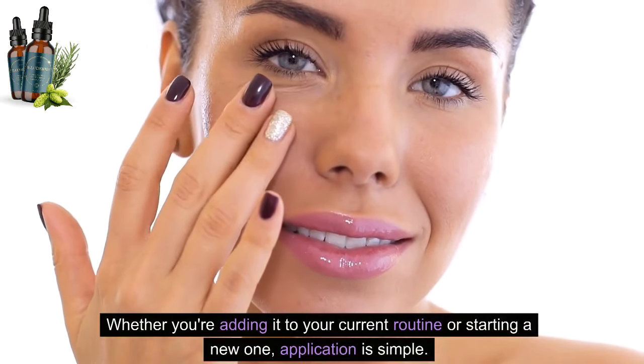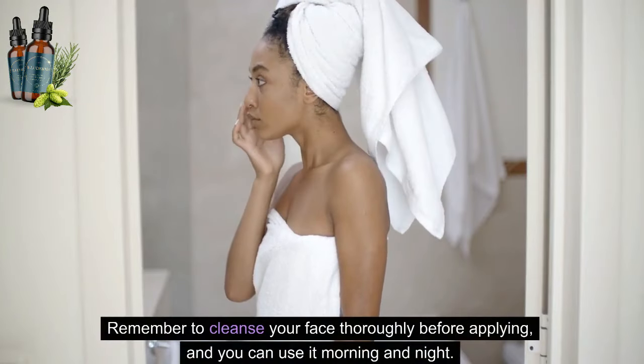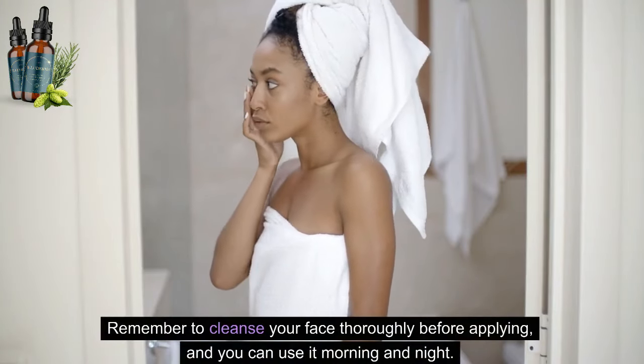Whether you're adding it to your current routine or starting a new one, application is simple. Remember to cleanse your face thoroughly before applying, and you can use it morning and night.